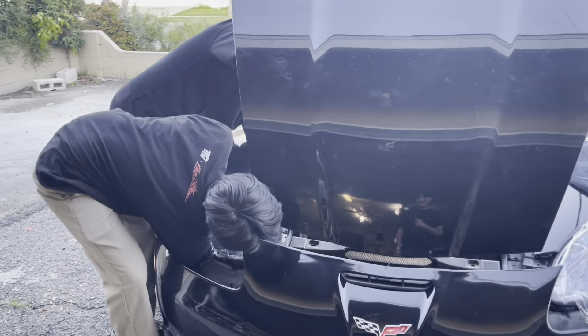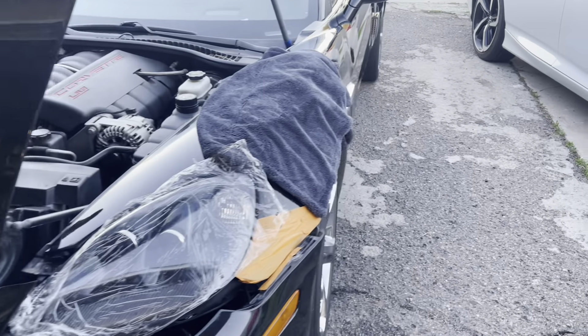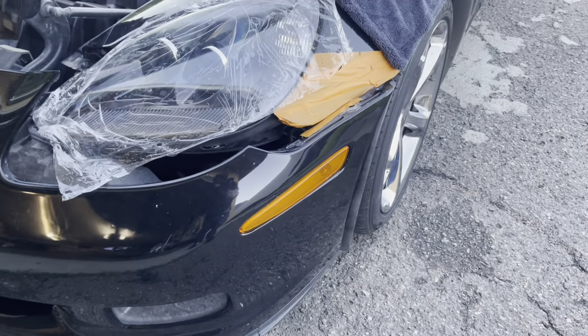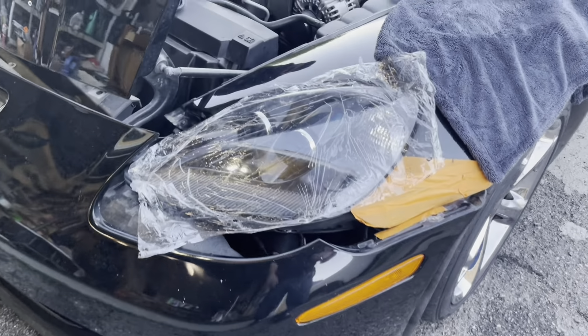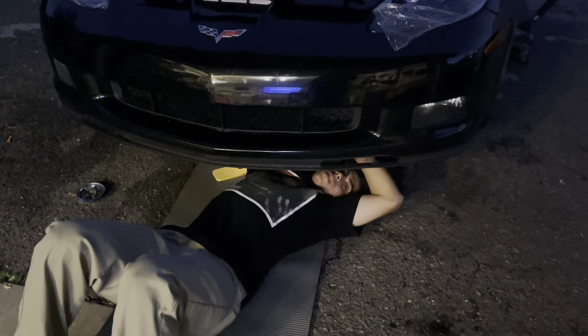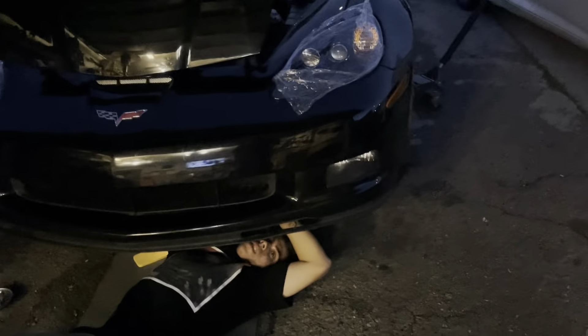Chui's doing all the work — we have a secret mechanic y'all don't know about. This side looks good! All we need is the bumper, and then this one's almost done. We lost daylight again, but the bumper's on — it's almost ready for the reveal.